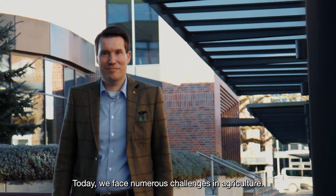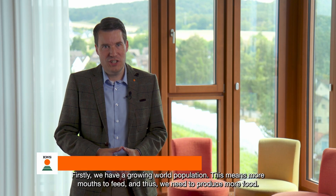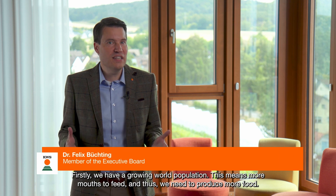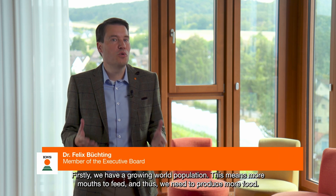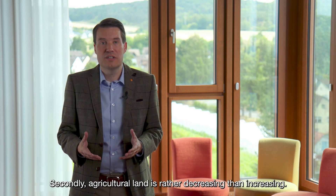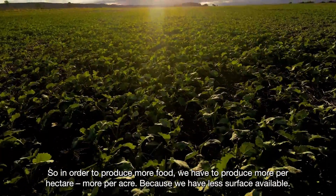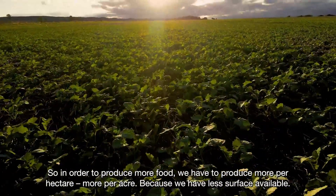Today, we face numerous challenges in agriculture. Firstly, we have a growing world population. This means more mouths to feed and thus we need to produce more food. Secondly, agricultural land is rather decreasing than increasing. So in order to produce this more food, we have to produce more per hectare, more per acre.